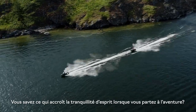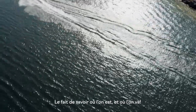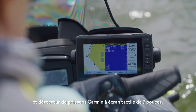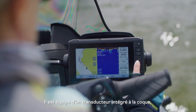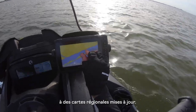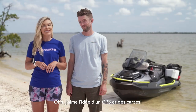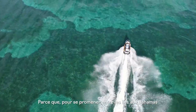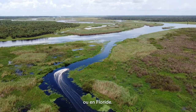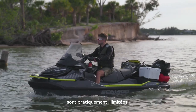You know what adds peace of mind when you're on a far-flung adventure? Knowing where you are and where you're going. The Explorer Pro comes outfitted with a Garmin 7-inch touchscreen chart plotter and fish finder. It features an in-hull transducer as well as a token for free access to upgraded regional maps. Whether it's island hopping in the Bahamas or Greece, or river riding in Tennessee or Florida, the possibilities of adventure on the new Sea-Doo Explorer Pro are practically endless.